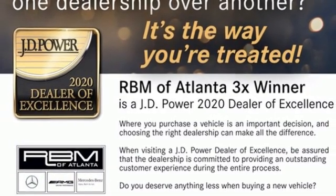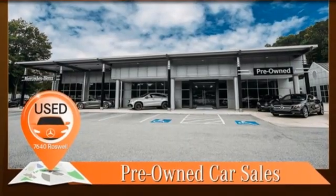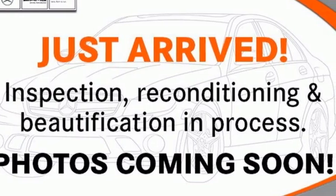Automated parking sensors, streaming audio, memory exterior door mirror settings, power telescoping steering column, auto dimming rear view mirror, and intercooled turbo i6 engine.